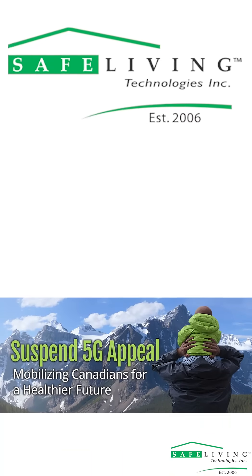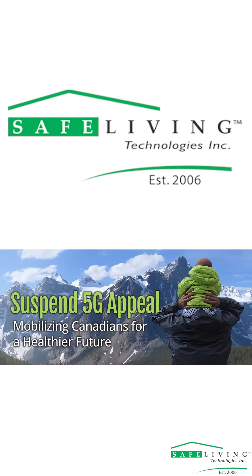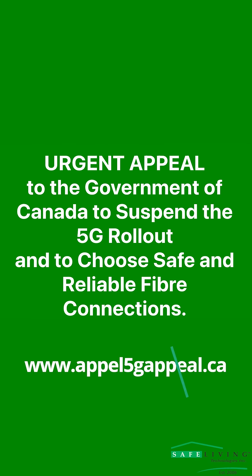At Safe Living Technologies, we are dedicated to informing people of RF levels so that they can make educated decisions regarding both our environment and our health. Please go to www.appell5gapeal.ca to sign the petition to put an end to 5G and replace it with safe and reliable fiber connections.